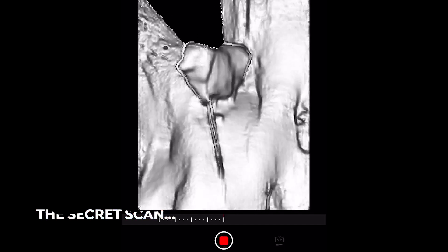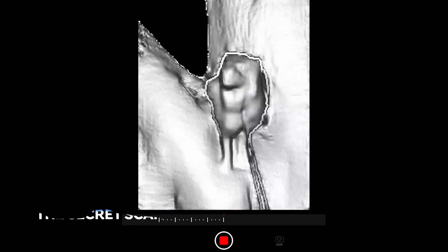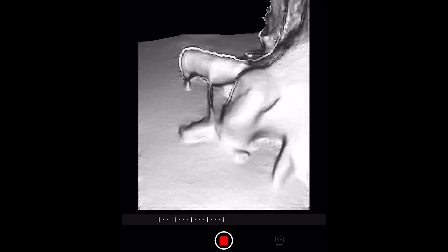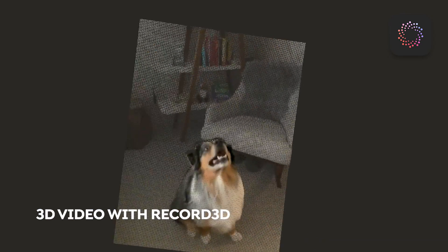Before we get to my final verdict, I want to show you that secret scan I promised. Here it is: 3D depth video, recorded with an app called Record3D. I think this is a really novel use case that you can only really get with LiDAR technology. And of course, like every other model, you can check this out in full 3D on Sketchfab.